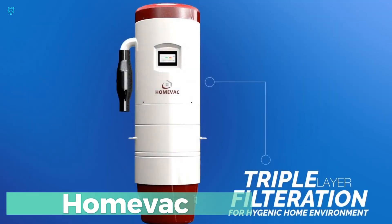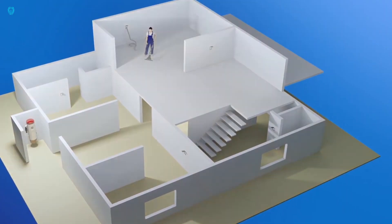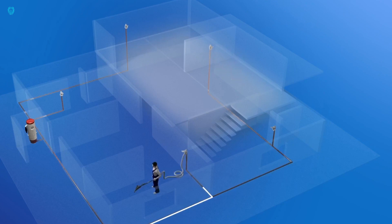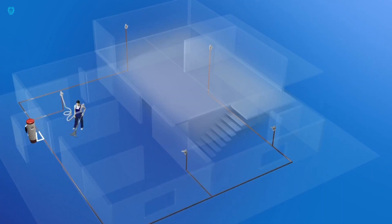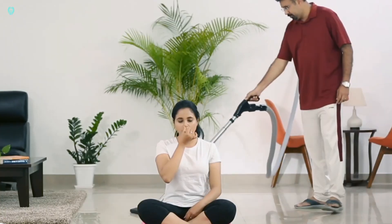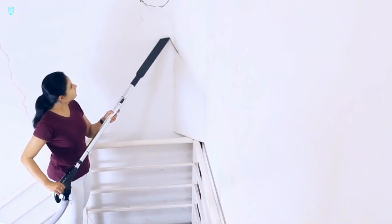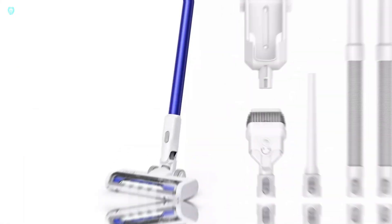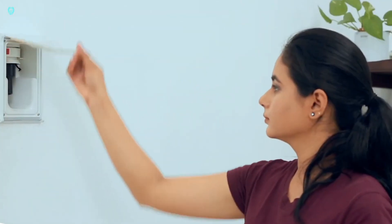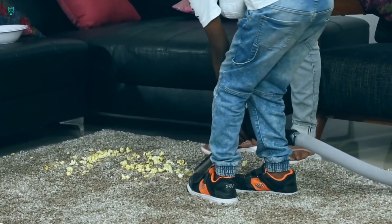Ever heard of the term 'shoebox homes' thrown around by some journalists to describe small houses in the UK? Even though they're not exactly mansions, keeping them clean can still be a chore. That's where Homevec Central steps in. It's not your ordinary vacuum cleaner — one powerful unit with multiple ports, some round for the hose and others rectangular for picking up debris. This bad boy packs a punch, boasting 5-10 times more cleaning power than your average vacuum, and you can control it right from your smartphone. If you're all about efficiency and saving energy, it's time to upgrade your cleaning game.